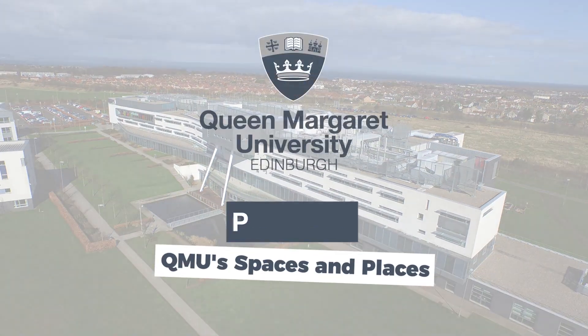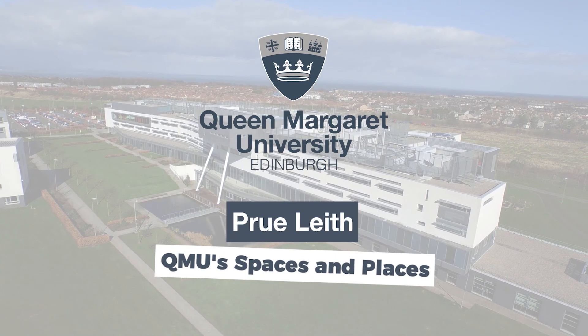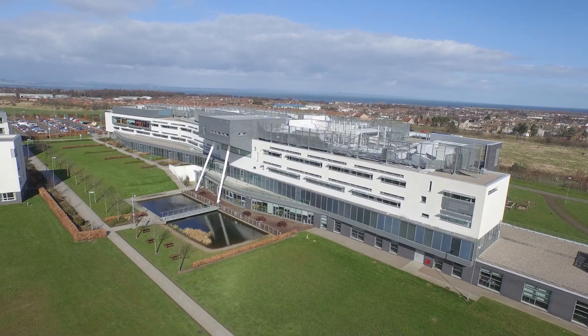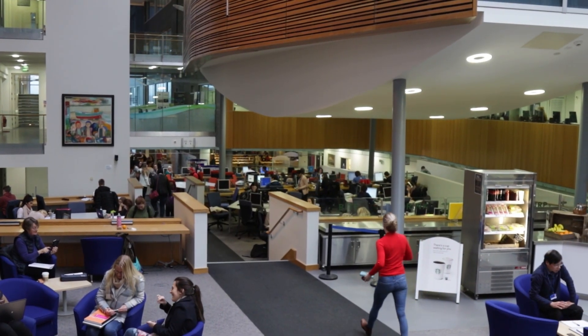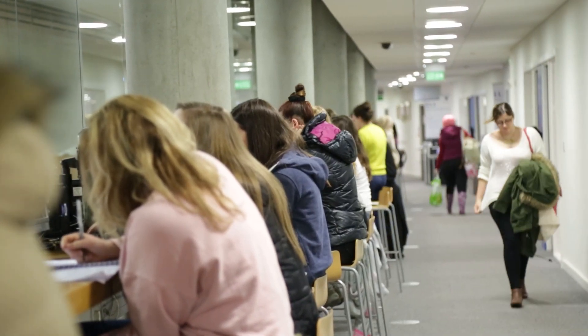Since COVID, we've all become more aware than ever of the impact that our surroundings can have on our health and wellbeing. QMU has worked really hard to create a great campus that makes a positive contribution to student experience and offers a supportive space for students to live, learn and grow.